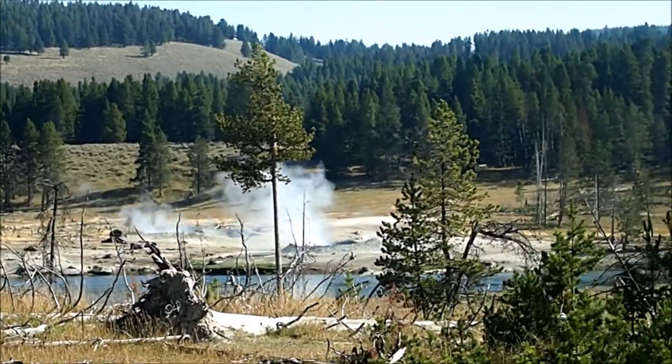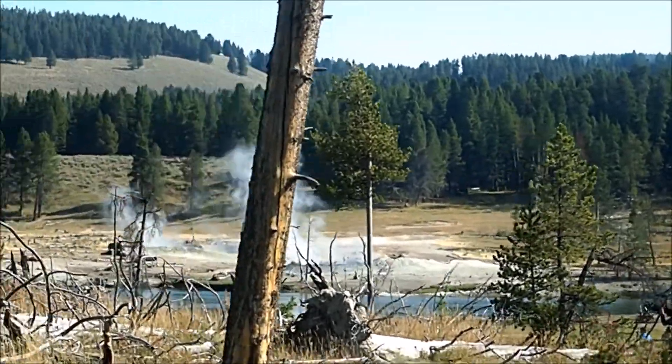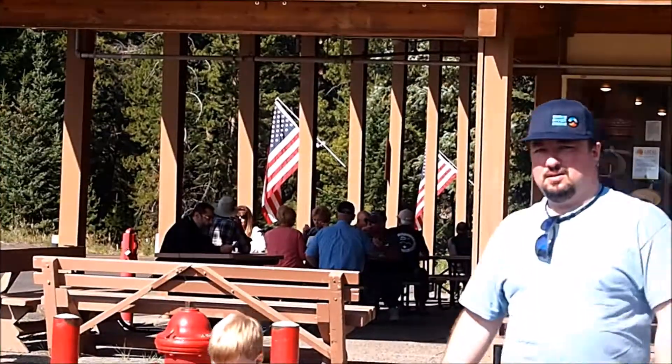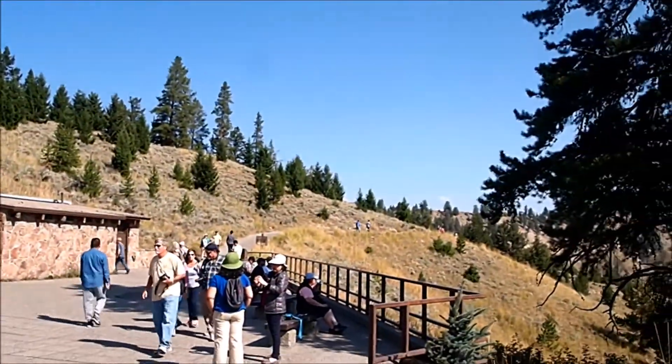It was about 40 degrees last night, so these bison are hanging out by the hot springs. We drove to the bottom of Tower Falls — there's a general store here and it looks like people are enjoying breakfast. We're going to head up that trail.